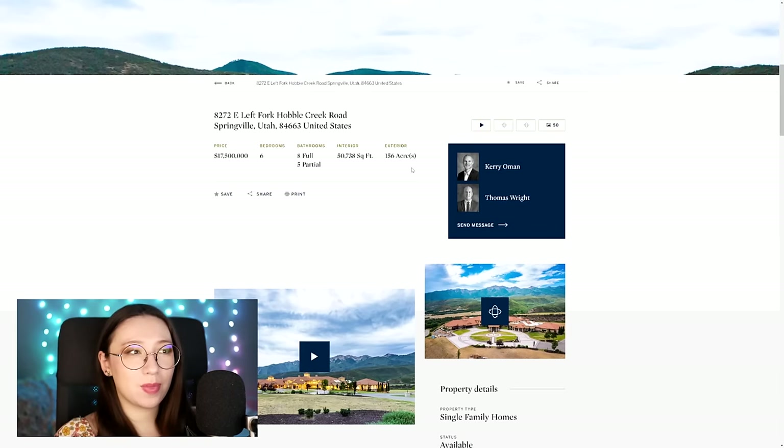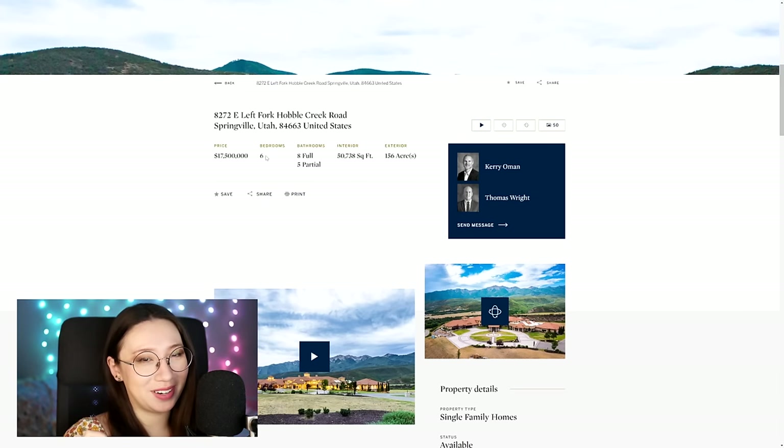To say 50,000 square feet, the number of bathrooms and bedrooms is kind of small. I think the average American home is like 2,500 square feet, and that's usually like a 3-4 bedroom. So what's taking up all that square footage? You may be wondering. The price is $17.5 million — pretty freaking expensive.